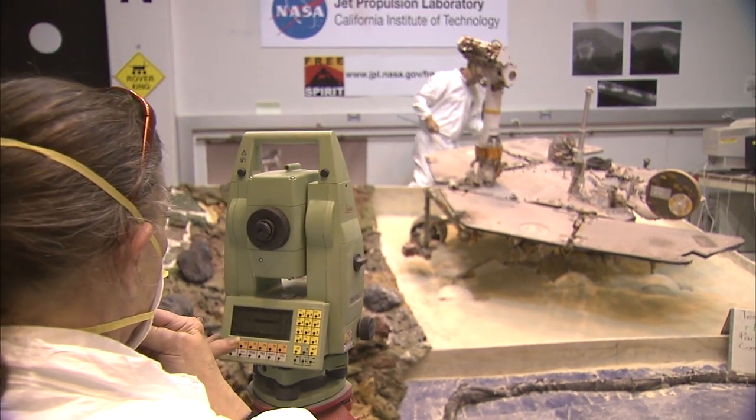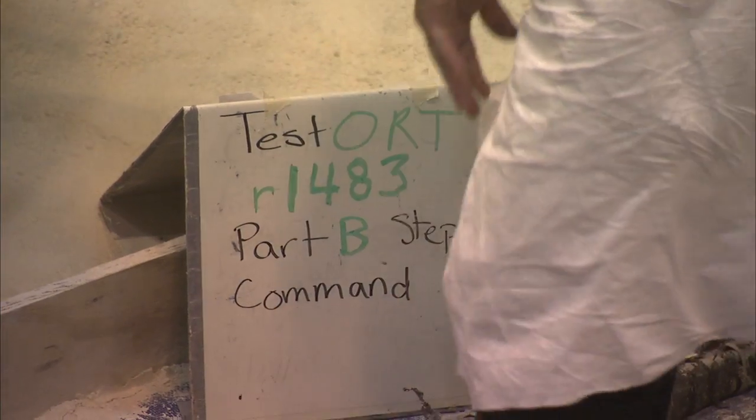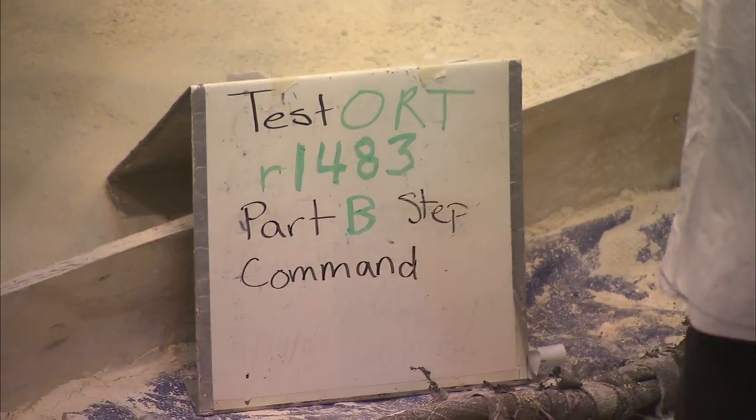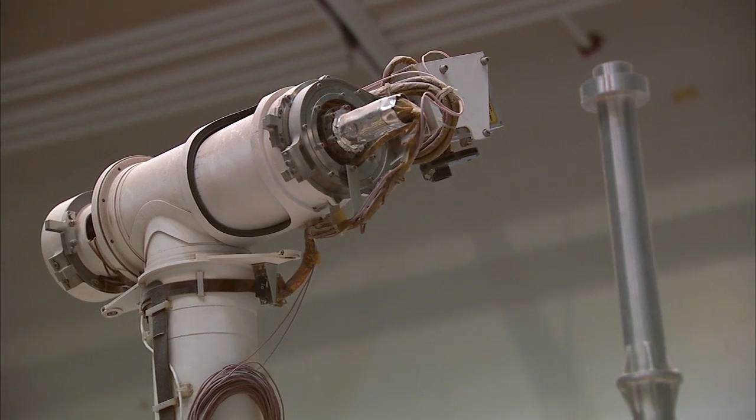We've been conducting a number of tests in order to help us understand the best way to do that, and the most recent of these was something we call an Operational Readiness Test, or ORT. This is a test where we try to do everything with the test rover in exactly the same way as we would do it with the flight rover. Rule number one of an ORT is no peeking.